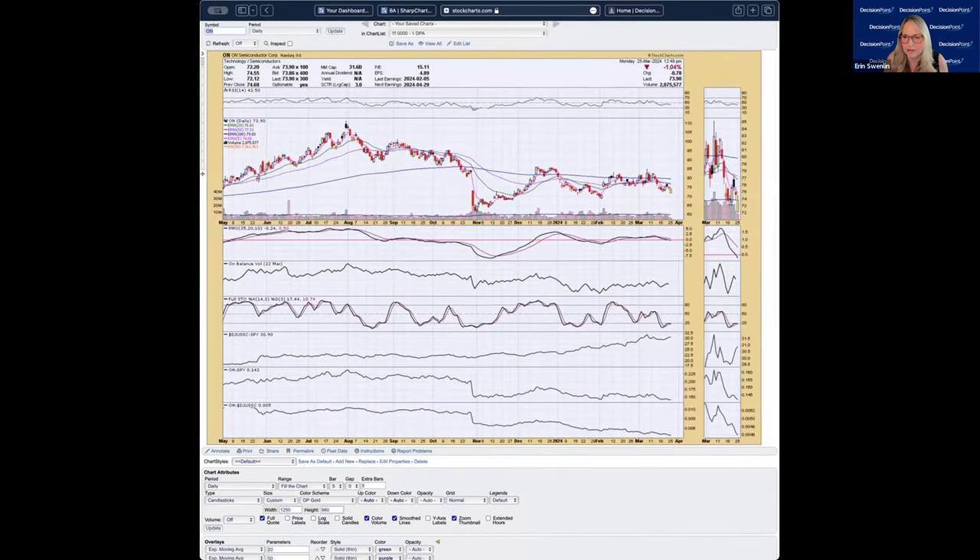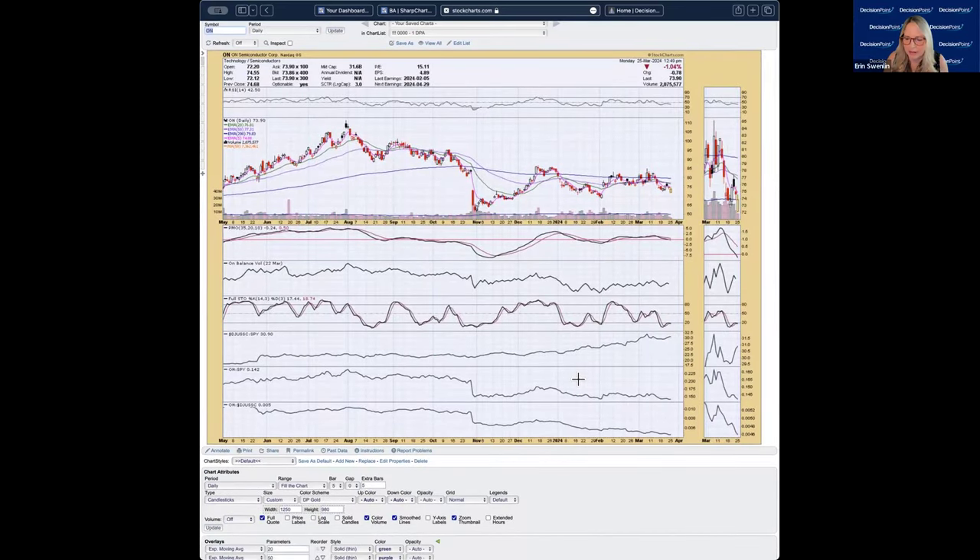Another semiconductor — I won't spend a lot of time on it. It's losing relative strength to the group. If you're going semiconductor, this isn't really where you want to be. Price action versus an NVIDIA shows it's definitely not performing that well. The PMO is dropping beneath the zero line — I have to give this a thumbs down.